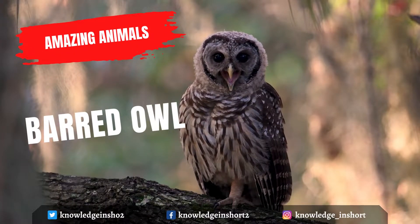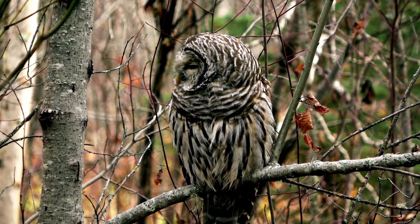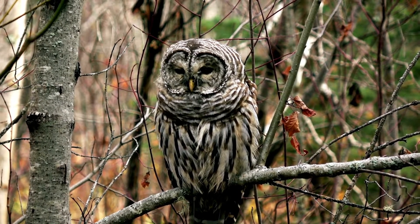The barred owl, also known as the northern barred owl, striped owl, or more informally, hoot owl, is a large North American species of owl. A member of the true owl family Strigidae, they belong to the genus Strix, which is also the origin of the family's name under Linnaean taxonomy.